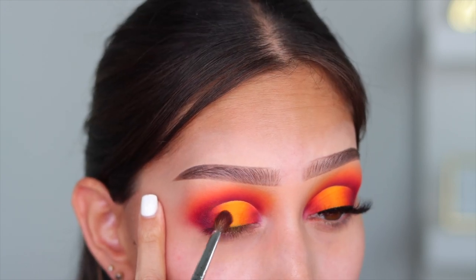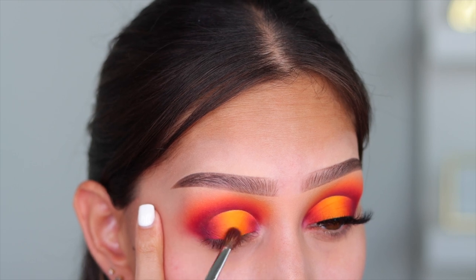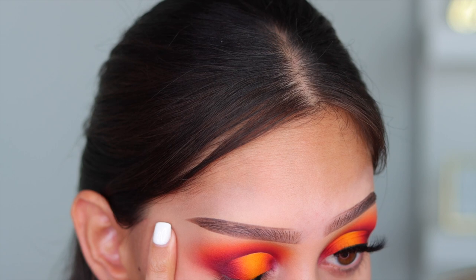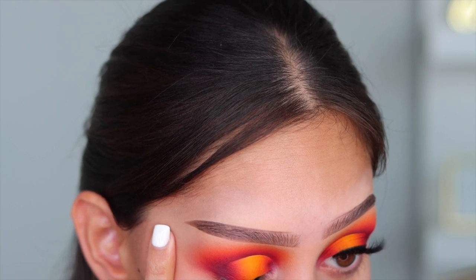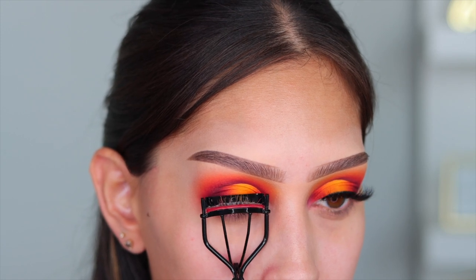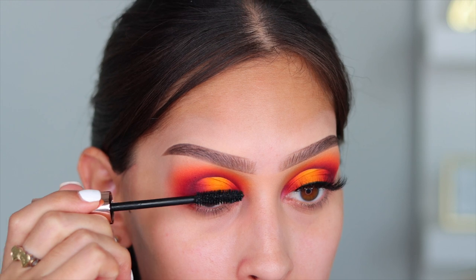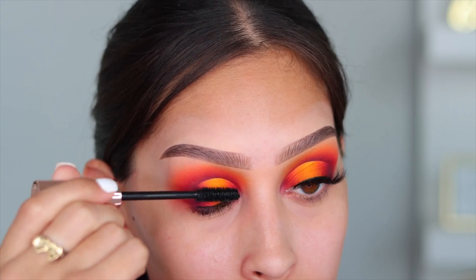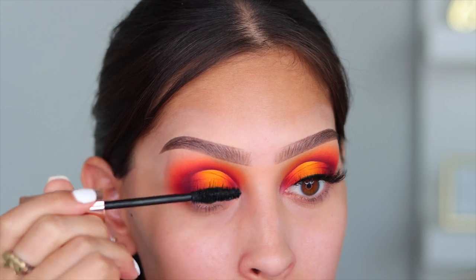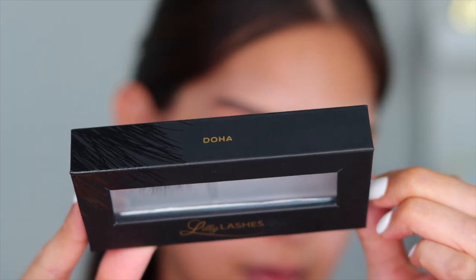Now I'm applying a super thin black liner against my lash line so none of the eyeshadow colors peek through when I apply false lashes. After that I'm curling my lashes with an eyelash curler to prep for falsies. For mascara I'm going in with the Patrick Ta Beauty mascara — it's been my go-to lately and I really like it. Then I popped on my lashes.